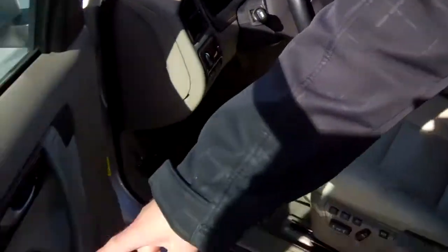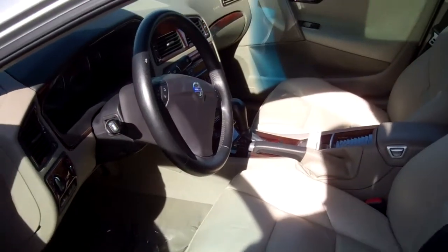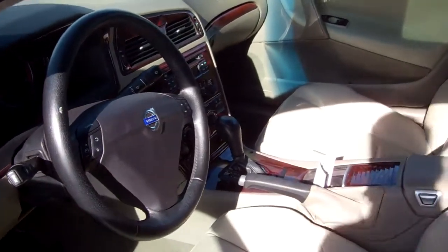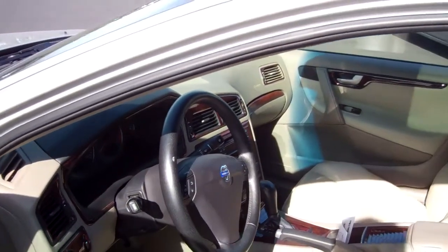It has power locks, doors, and windows. It has memory seats. It's a leather interior. You have bells and whistles on the steering wheel. You have a premium sound system. It has about 63,000 miles on it, and we would just love to see you here.